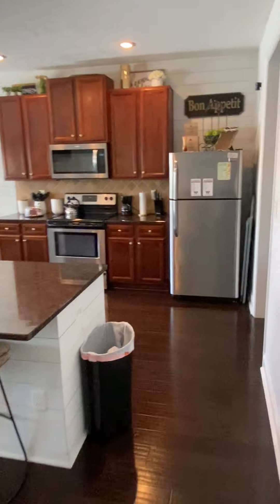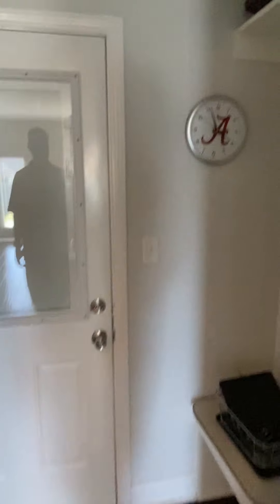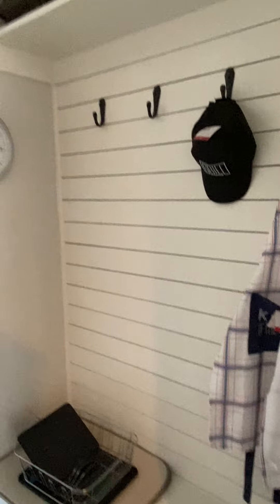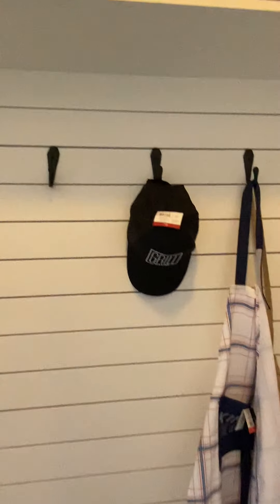Come over this way and this would be into the garage. There's a cool little area here — not quite a pantry but a place to sit and hang up your goods, whatever you got going on.